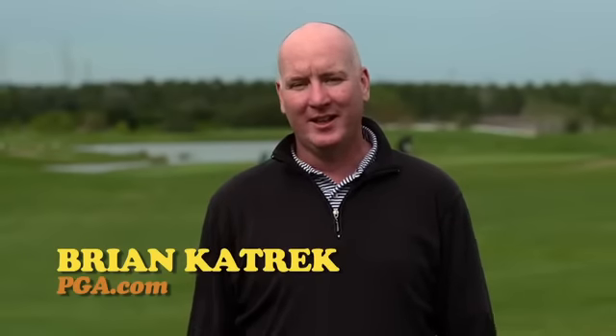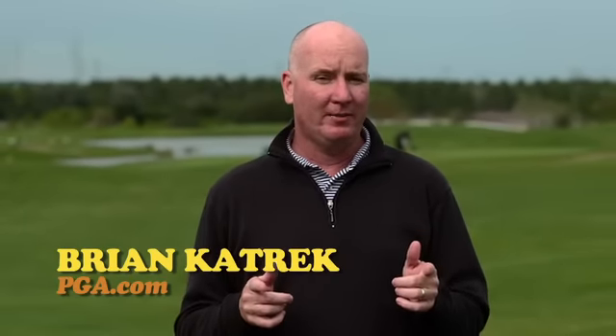Hey there, I'm Brian Katrick for PGA.com. If you're in the market for a new set of irons in 2014, you are in luck. Technology has never been better and manufacturers are constantly working to make sure that you're playing with the best set of sticks for your game.